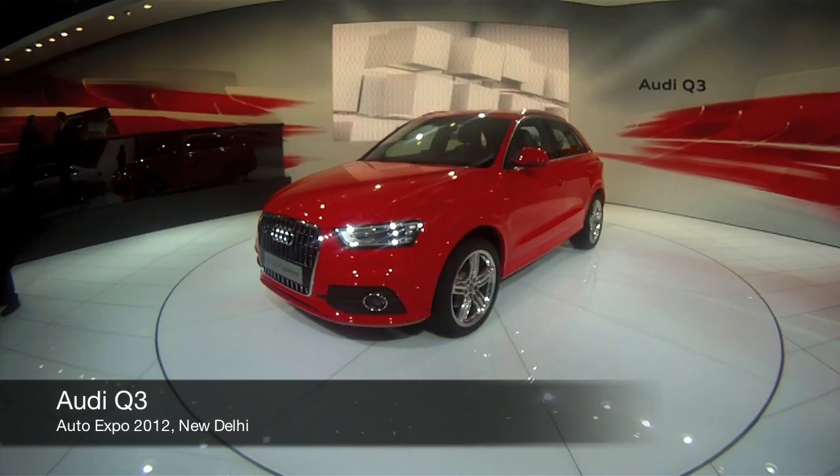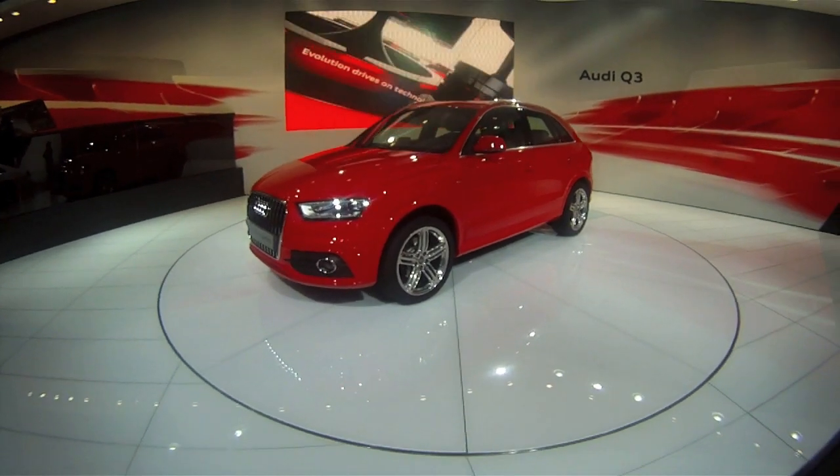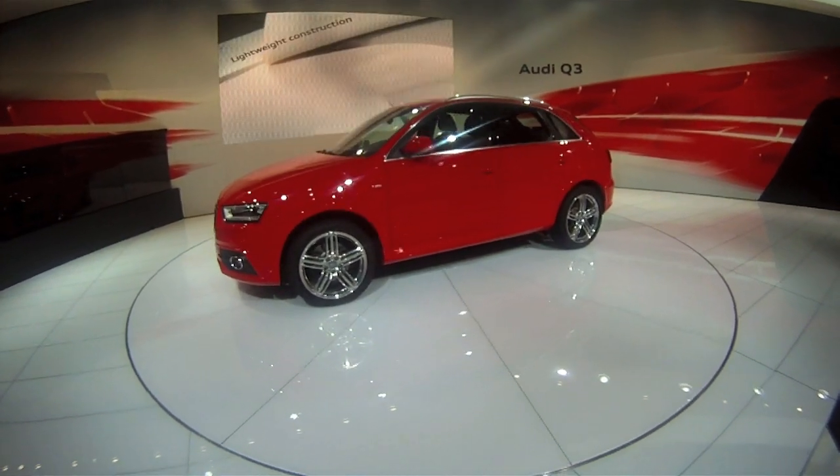This is Audi's latest offering for the Indian market — the new Q3 with the 2-litre TFSI engine. The 2-litre TFSI is a 1,998cc turbocharged petrol engine.